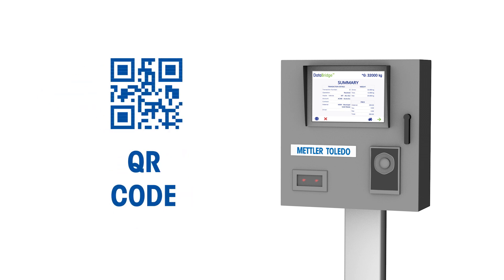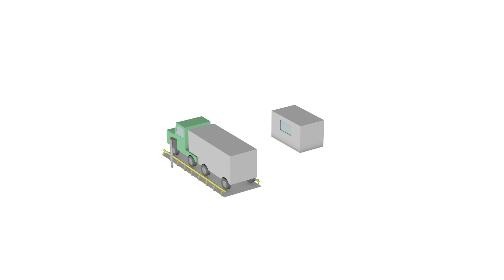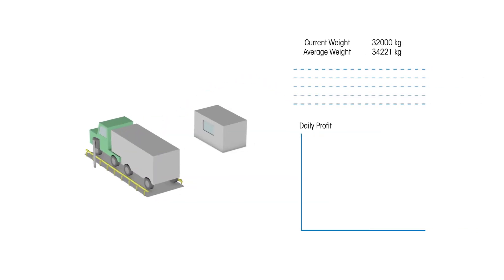RFID, QR code, or other near-field communication systems. All of the data that is captured can be easily integrated back to your business system for easy operational and financial reporting.